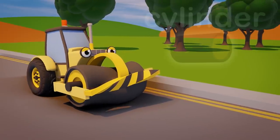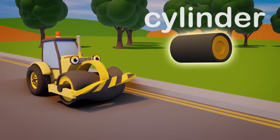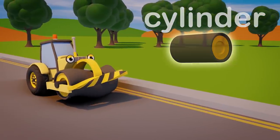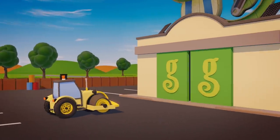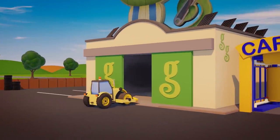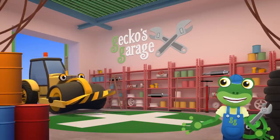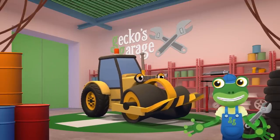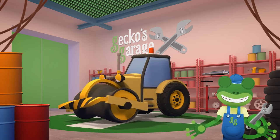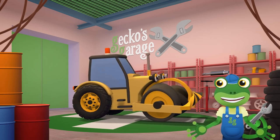Rick's drum should be a cylinder shape, but that smash from Ryan has made it go all wonky! The garage doors open at speed — it's time to help a vehicle in need! Hello Rick! Wow, you really do have a problem today! Your drum is all broken and twisted — I think it needs replacing! Let's fit you a new one!